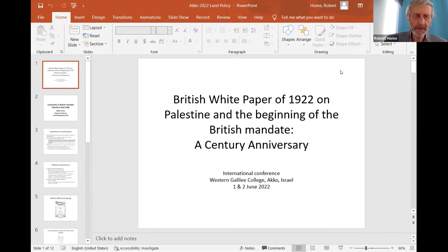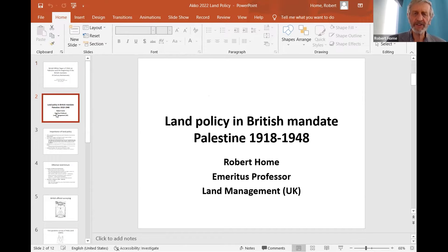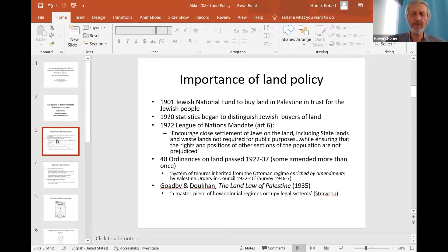My own interest in land in Israel and Palestine goes back more than 20 years. It really started with the Oslo Agreement and Land for Peace, which of course failed as an initiative. And because I'm a historian of British colonialism, I thought, let's look into this. My title is 'Land Policy in the British Mandate Period in Palestine, 1918–48.' That mandate only lasted 30 years, but a lot of it was concerned with land.